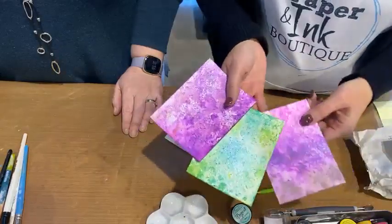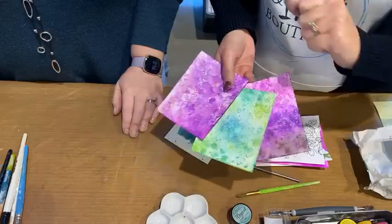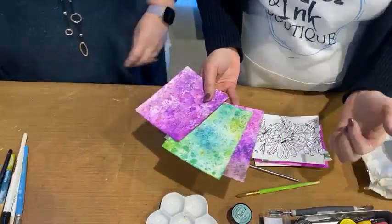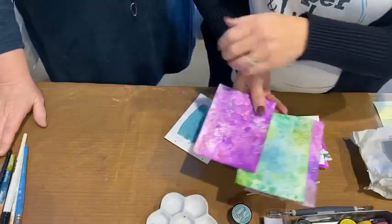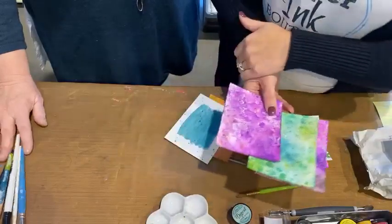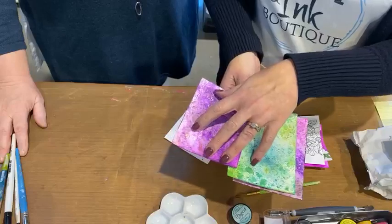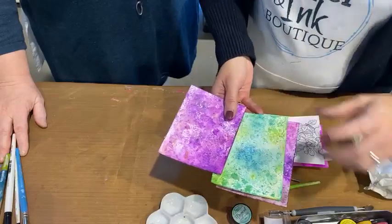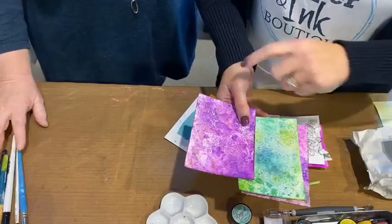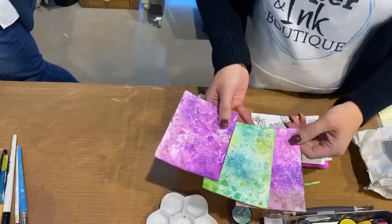Just some fun backgrounds using two methods. Lorine likes her magicals too — she says sometimes she likes to spritz and splatter, but sometimes she likes to splatter and spritz. It depends on your mood. Sometimes you can just put down your Lindy's dry onto your cardstock and then mist it with water, or the other way around — spritz your cardstock first and then drop in your powders and work with it that way.